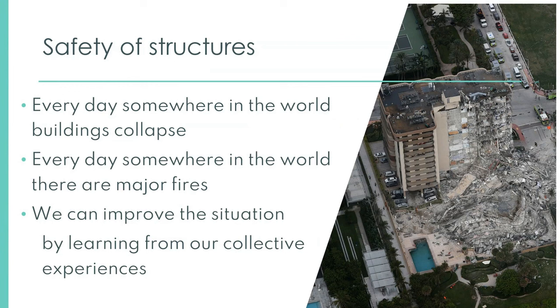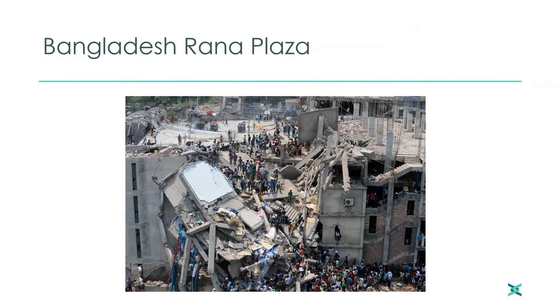If you set up an internet search and look for news reports on collapses, every day you'll see somewhere in the world buildings collapse, and every day there are major fires. As Ruth mentioned, here is one of the most extreme events of all — the Rana Plaza collapse, which resulted in 1,100 deaths and twice that number of people injured. It's the biggest collapse fatality rate for a building not associated with a huge natural disaster such as an earthquake, or terrorist activity, or war. It was eight storeys high. The construction was substandard, there were unauthorised floors put on the top, and there was heavy vibrating machinery high up in the building — a perfect recipe for a perfect storm.